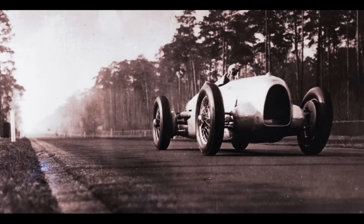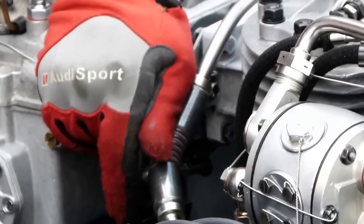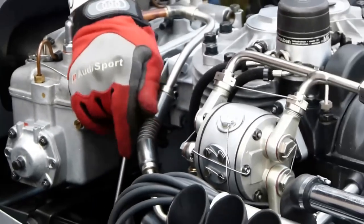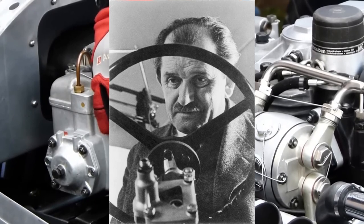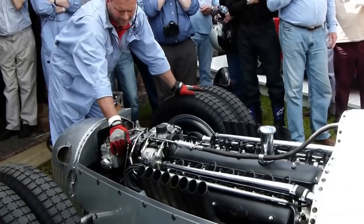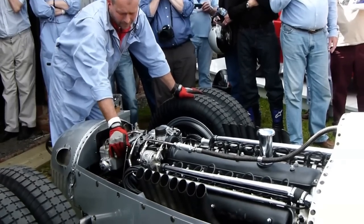The Auto Union Type-C is an insane racing machine that emerged as a result of Adolf Hitler's interest in motorsport and Germany's desire for international recognition. Designed by Ferdinand Porsche and his team, the Type-C boasted innovative features including a V16 engine to compete under the new pre-war Grand Prix regulations.